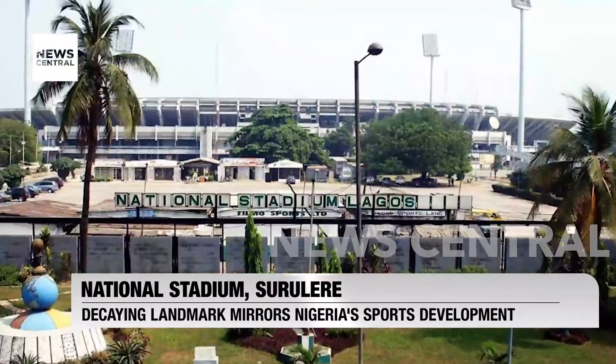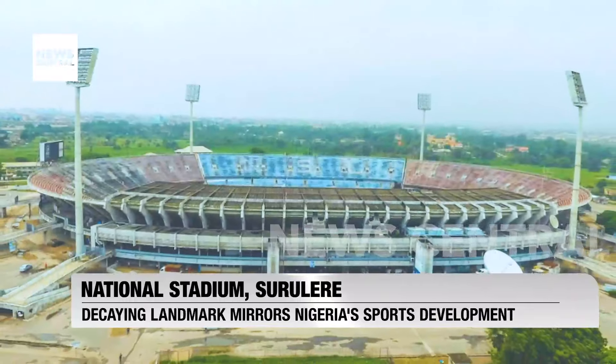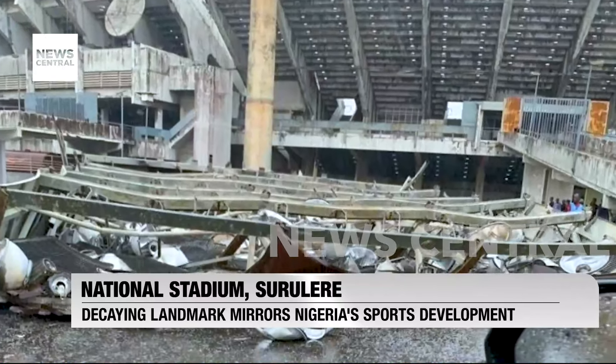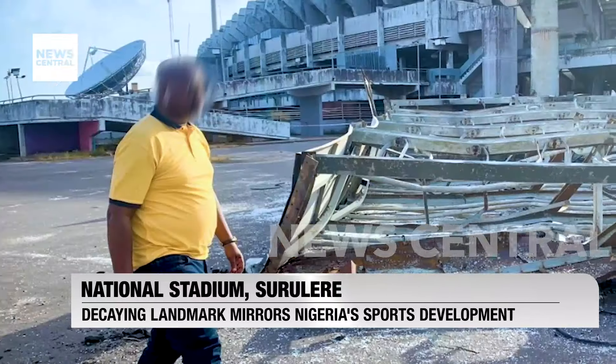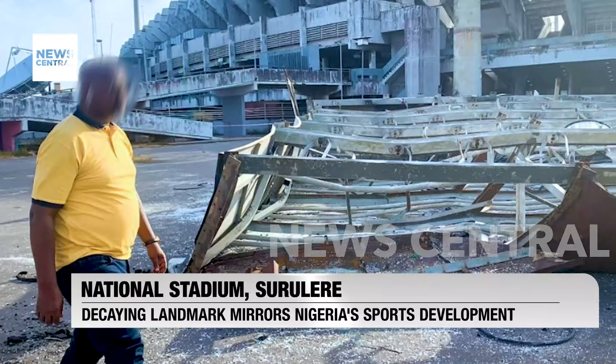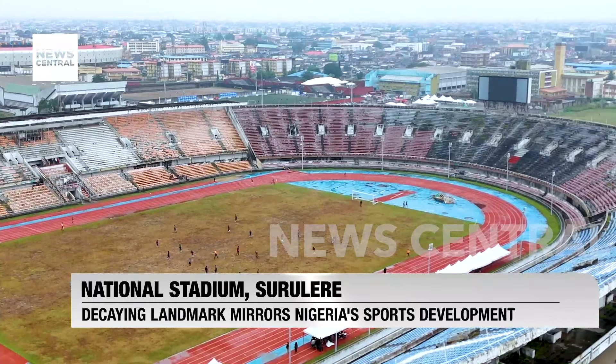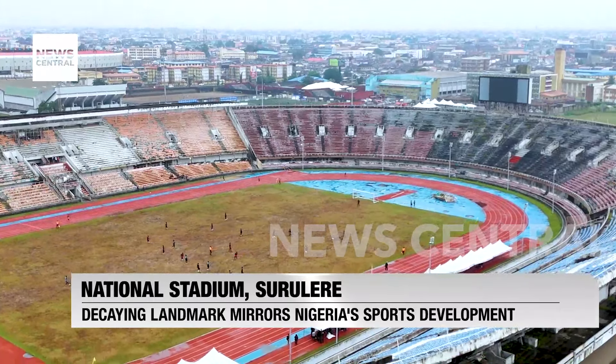The stadium was equipped with four towers carrying floodlights, but in 2023 part of one of those towers came crashing down after a thunderstorm, and all four were subsequently removed as a precaution. Not that it matters — the stadium was disconnected from the national grid years ago due to unpaid bills.